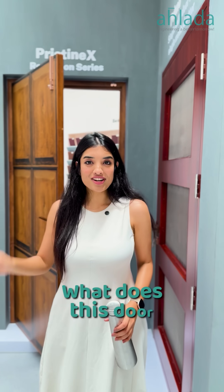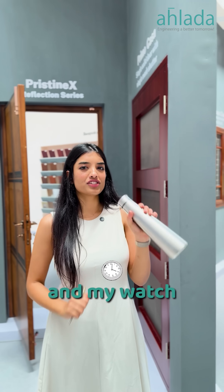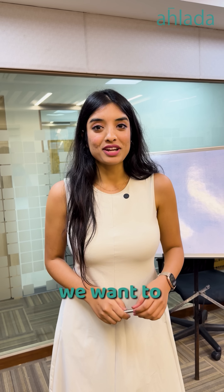Pop quiz: what does this door, water bottle, this pen, and my watch have in common? Welcome to episode 1 of our series, Opening the Right Door. Today we want to break down an innovation that does not get talked about enough — steel doors.